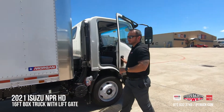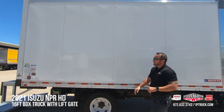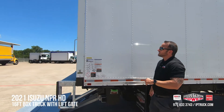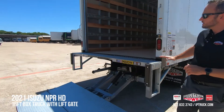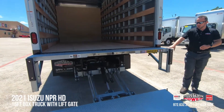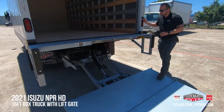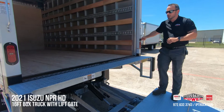This is a 16 foot aluminum body box from Morgan Bodies. It is 91 inches tall from the inside and 96 inches wide. It features a Maxon 2500 pound capacity steel lift gate. Let me go ahead and utilize this to climb inside.